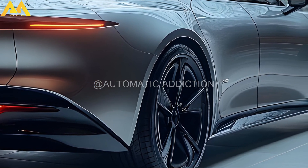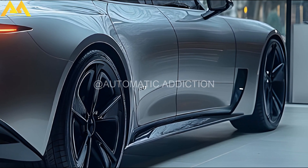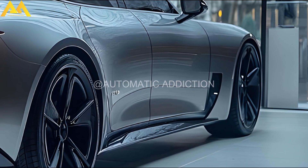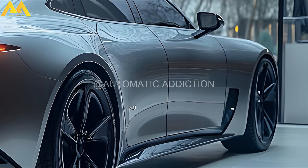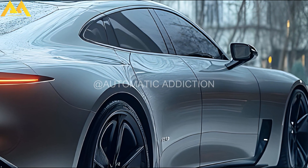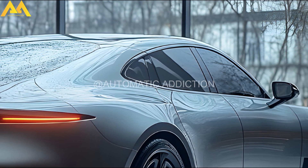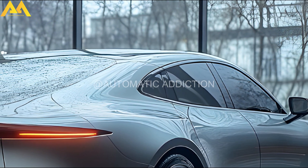The most significant enhancement is the transition to an 800V electrical architecture, replacing the previous 400V system and dramatically reducing charging times. While BYD hasn't specified peak charging rates, they claim that charging from 10% to 80% now takes just 25 minutes, a substantial improvement from the previous 37 minutes.